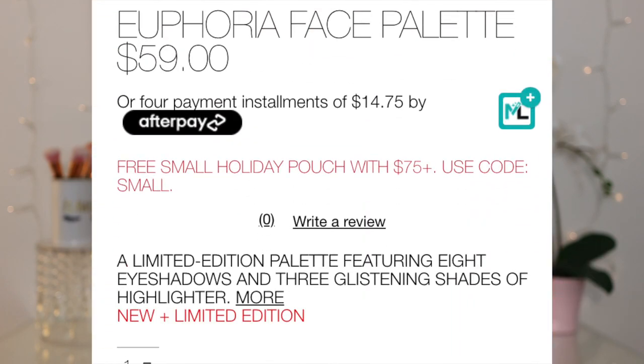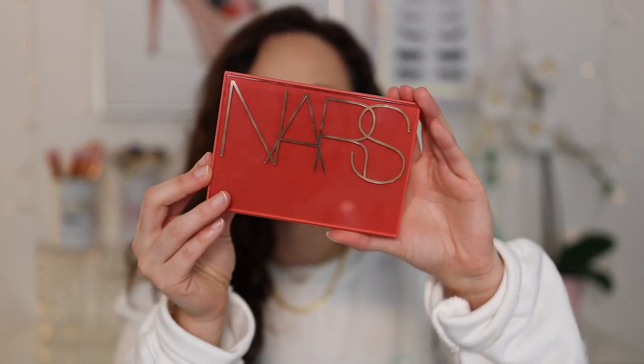This is currently only available on the NARS website. I don't know if it's going to go to other retailers. It is limited edition, and on their website right now it says it's selling fast. I picked this up for $59. The NARS website does have Afterpay if you use Afterpay. This is described as a limited edition palette featuring eight eyeshadows and three glistening shades of highlighter.